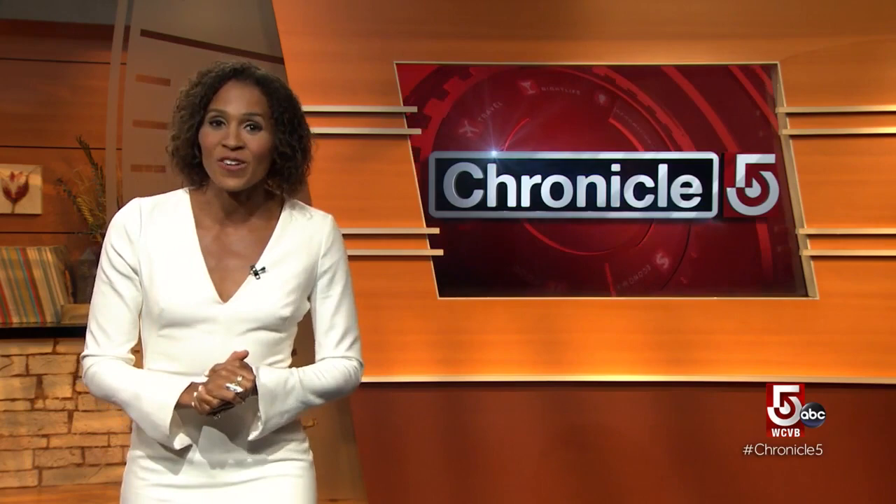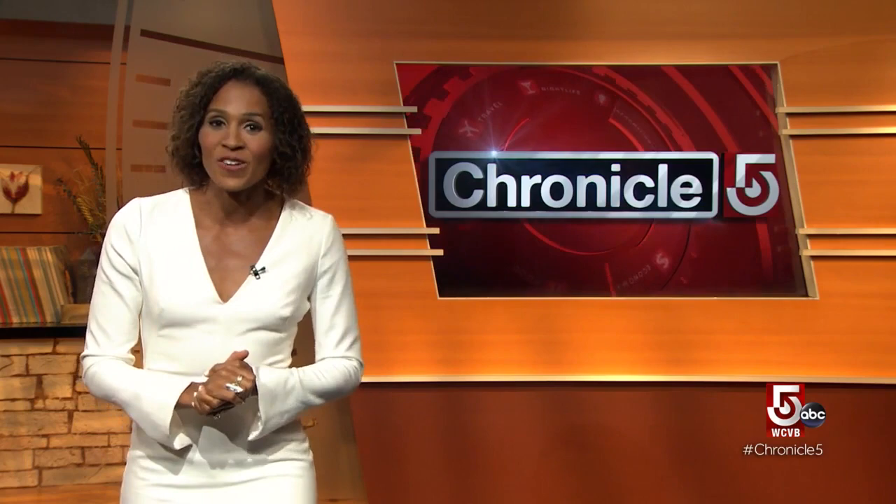And that is Chronicle 4 tonight. Thank you so much for joining us. I'm Shana Seymour. We hope that you and yours are staying safe and healthy. We'll see you back here tomorrow night for another edition of Chronicle. Good night, everyone.